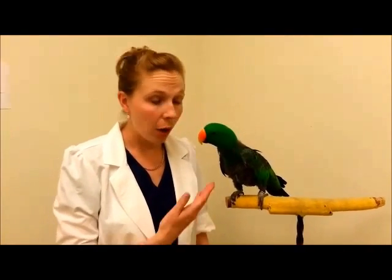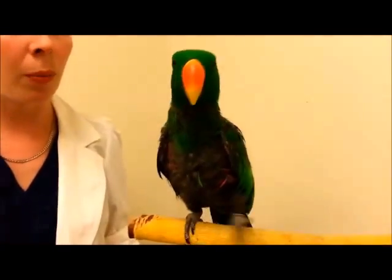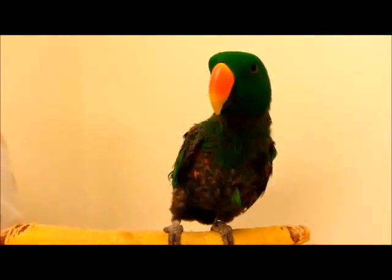The choice is yours whether or not you choose to leave your bird flighted. Fargo here is flighted, although he doesn't usually fly around the house very much because he has some feather destructive behavior. I've chosen not to trim his feathers so that doesn't become a focal point for him to chew on his feathers. He doesn't fly around very much in the house, so it's convenient to leave him flighted.